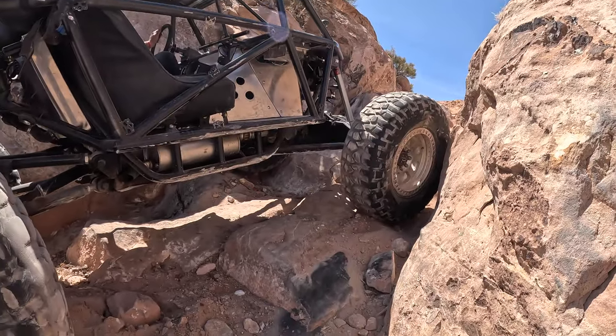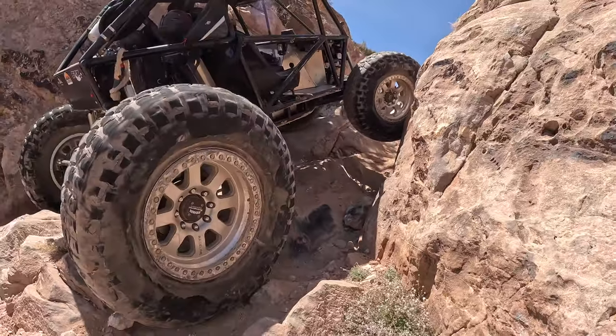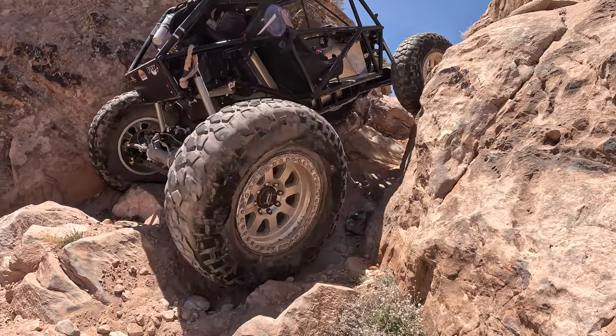This next spot is a wedge type obstacle right above Suicide Hill. This is another really fun spot to play around on.